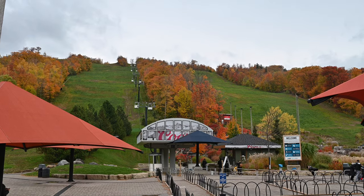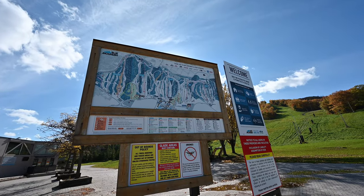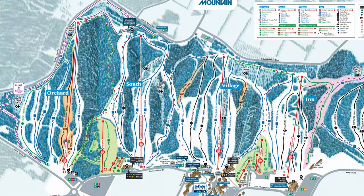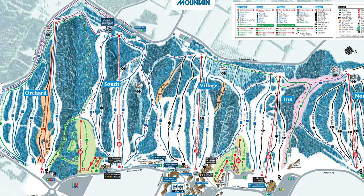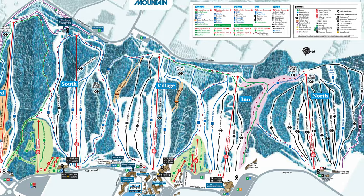Blue Mountain is probably best known for its winter activities — it's very popular for skiing and snowboarding. It has 42 ski runs: 11 are easy (green circle), 16 are more difficult (blue square), seven are black diamonds, and eight are double black diamonds for experts. They also have 16 ski lifts and three different terrain parks.